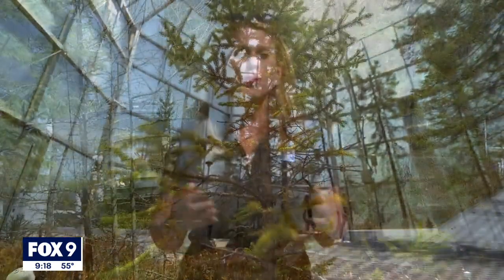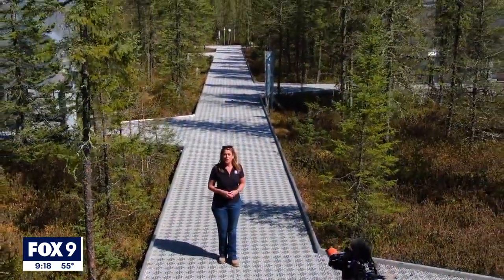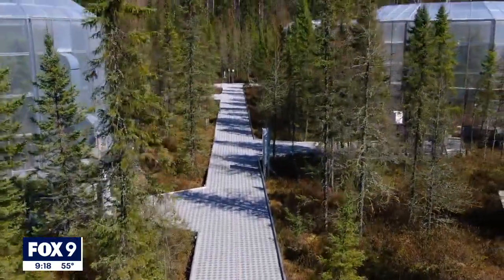The Spruce Project is a 10-year experiment. Around the year 2025, it will be decommissioned. The pods will come down and the data collectors will be gone. As for what's next for the Marcel Experimental Forest, well, for now, that's up in the air. In the Chippewa National Forest, Karen Scullin, Fox 9.